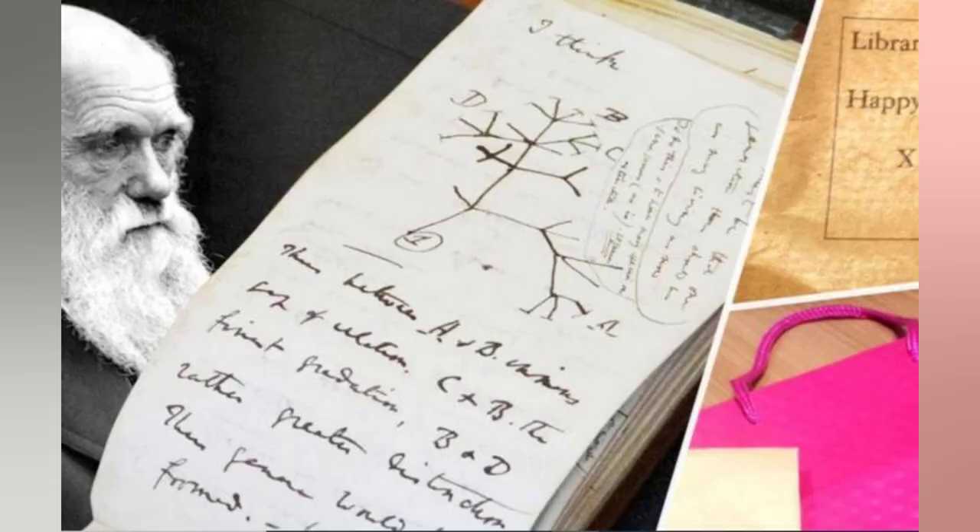Dr. Jessica Gardner holds up Notebook B, which belonged to Charles Darwin. There's absolutely no doubt in my mind these are the original notebooks, precious Charles Darwin notebooks and they're now home, she said. Cambridgeshire Police declined to be interviewed but a spokesman said their investigation remained open and that they were following up some lines of inquiry.